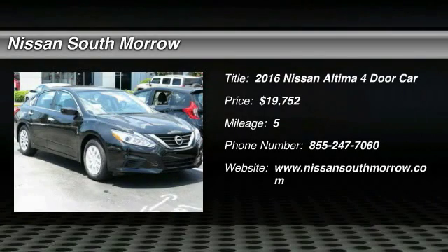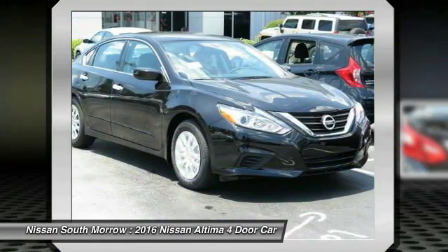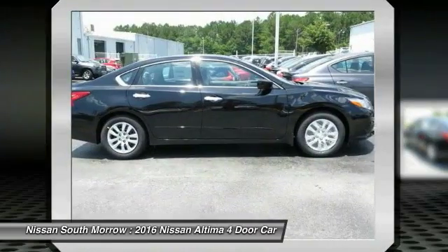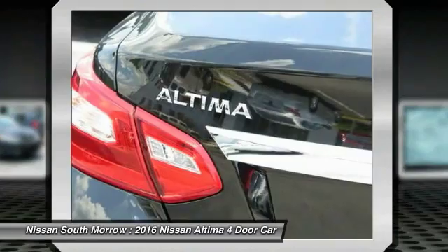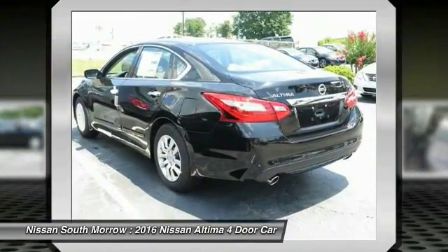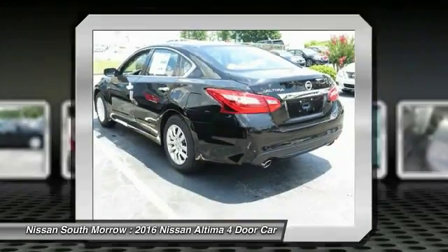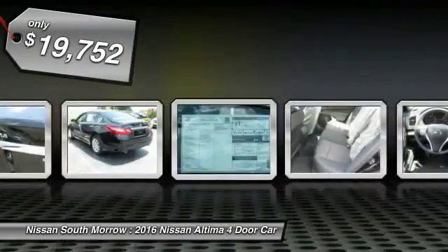2016 Altima. The Nissan Altima offers advanced features to make life easier, including push button ignition, which comes standard. Combine that with a powerful V6 or efficient four-cylinder engine, six standard airbags, and over 5,000 quality and performance tests, and you'll see the Nissan Altima is made to drive and built to last, and is priced below $20,000.